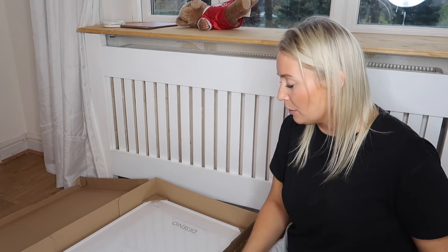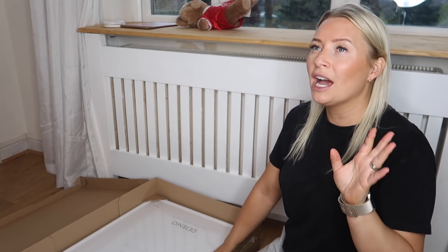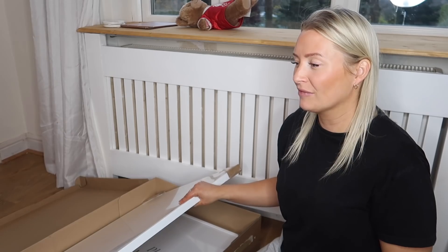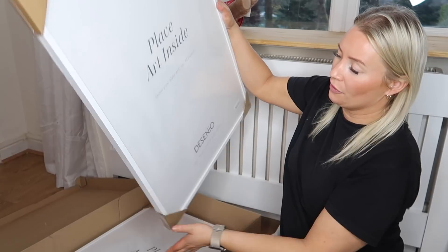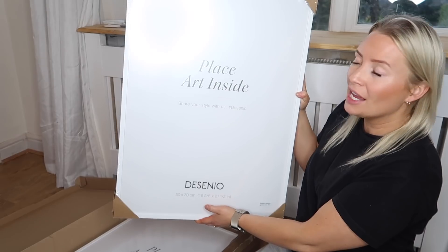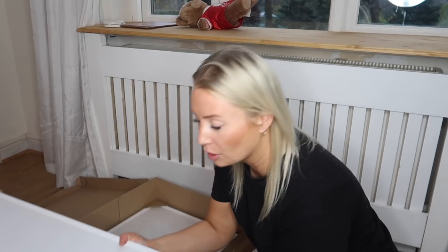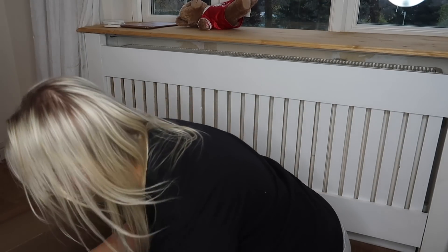I've had some frames from them as well, and I wanted to show you the frames because last time I had a lot of Desenio frames but I also got some off eBay. If I'm honest, the eBay ones are good but you definitely get what you pay for. These are the 50 by 70 frames and we've had them with a white frame, but you can also have oak, black, gold, or silver. I had the gold frames in my dressing room. So five big frames, which is the majority of the boxes.